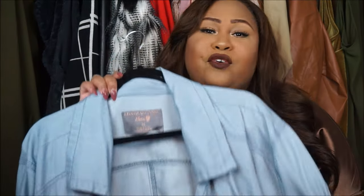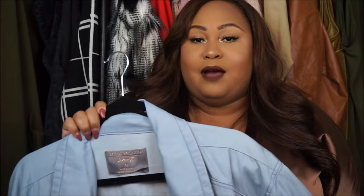Khloe Kardashian, you have been seen rocking this type of denim trench. I really love this. It's really on trend. I will link it down below.